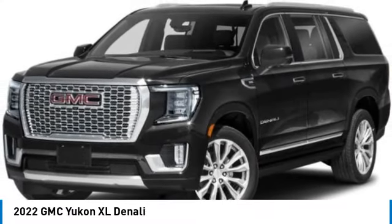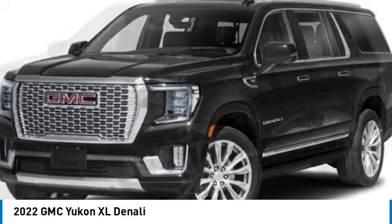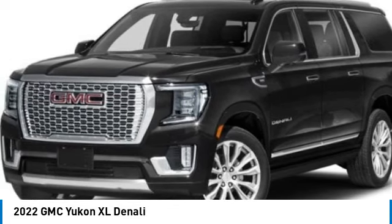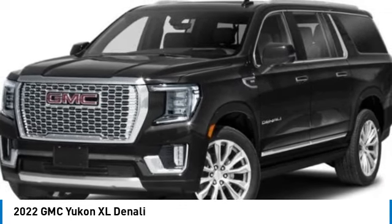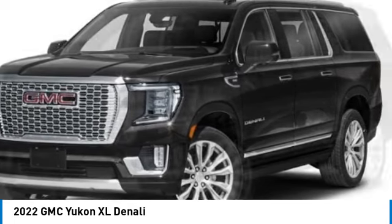Come test drive the 2022 Yukon XL. The GMC Yukon XL is a great choice for families who need a full-size SUV with maximum seating. The looks don't hurt either. This vehicle has less than 60,000 miles.